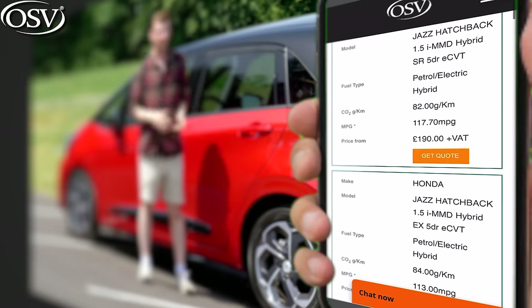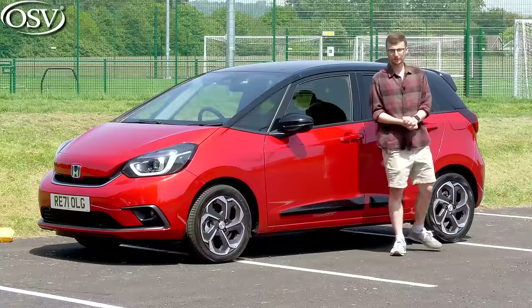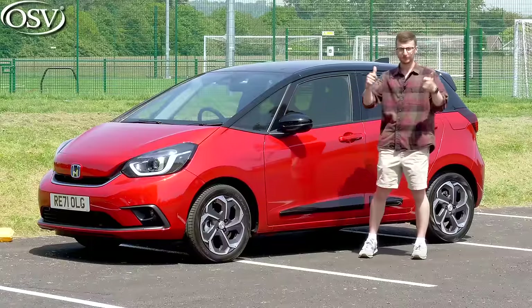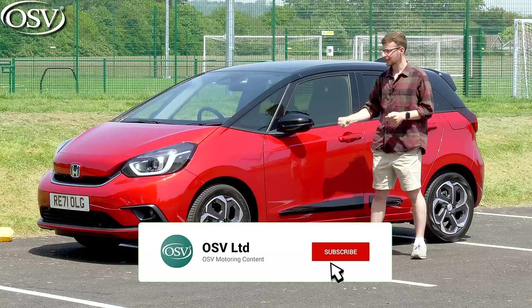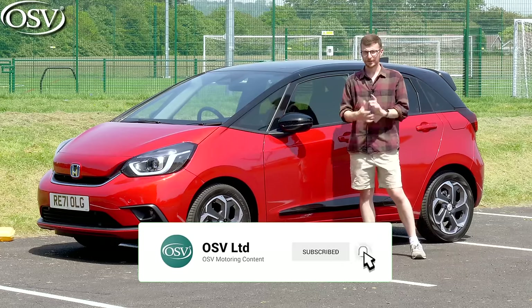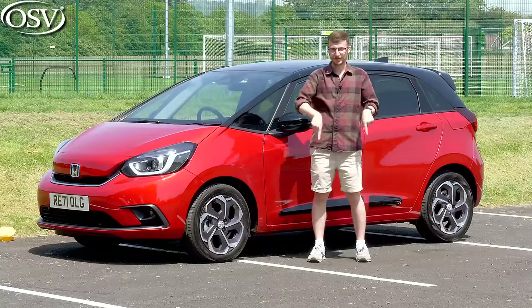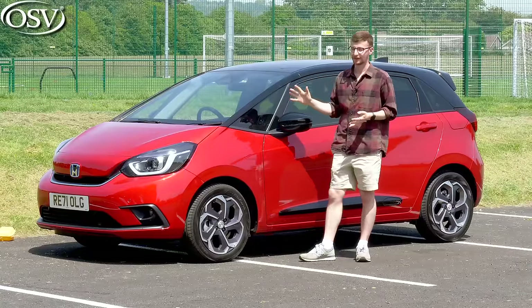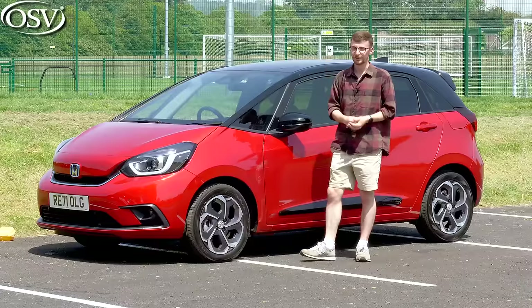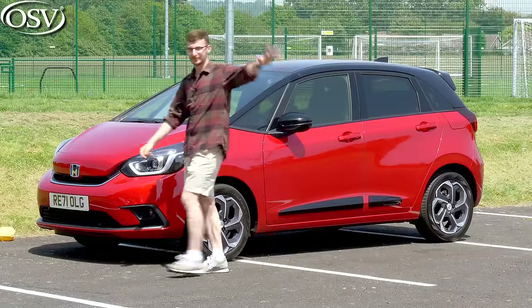If you'd like to get your perfect Honda Jazz secured for delivery, get in touch with OSV's vehicle experts via the number in the banner, or click the pop-up banner to book a free call. You can also click the link in the description to browse the latest offers on the Honda Jazz. Thanks for watching — if you found it useful, give the video a thumbs up, subscribe to the channel, and click the notification bell to be notified when we upload our next in-depth review.